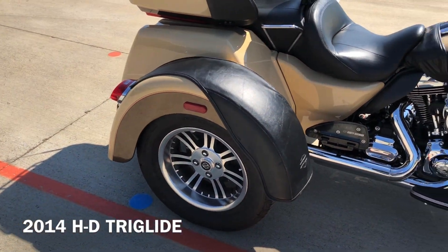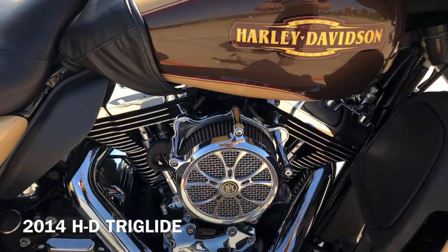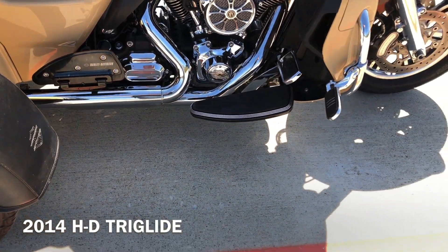We've got some aftermarket slip-ons. It has the Performance Machine high flow breather on it. Flow boards for the rider and the passenger.